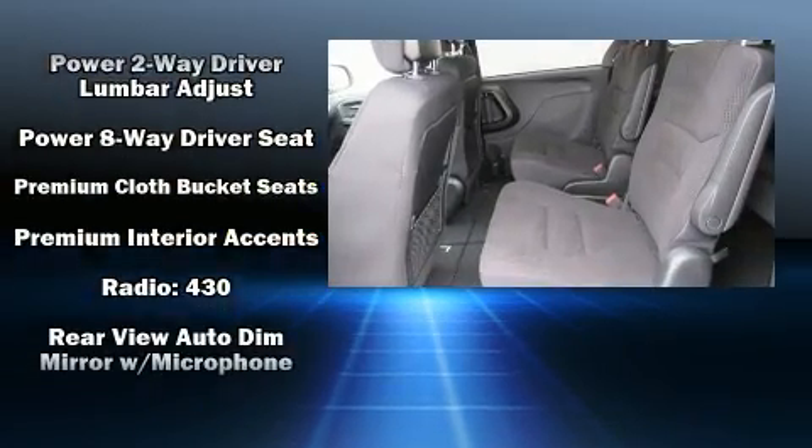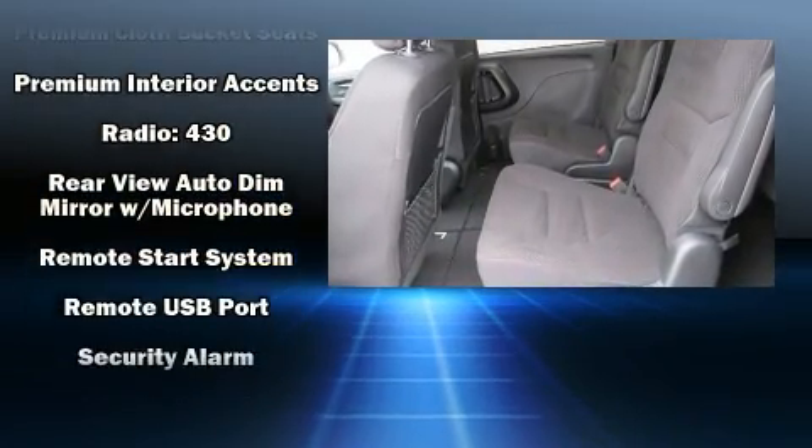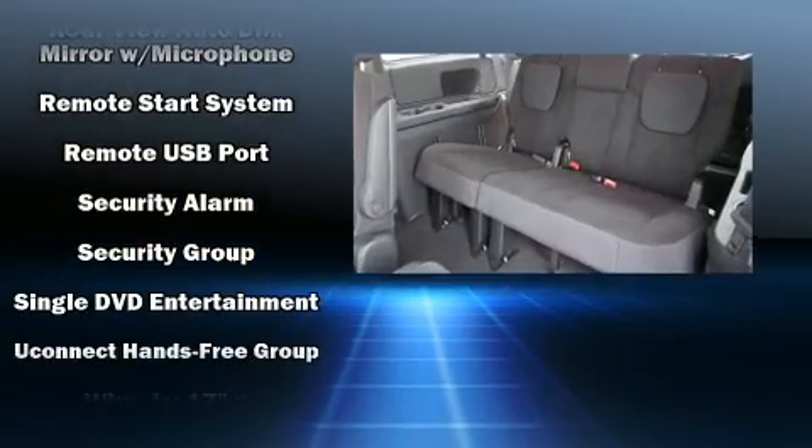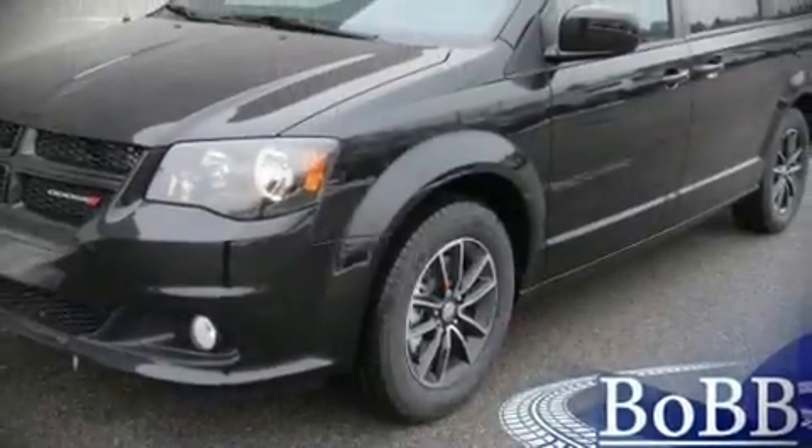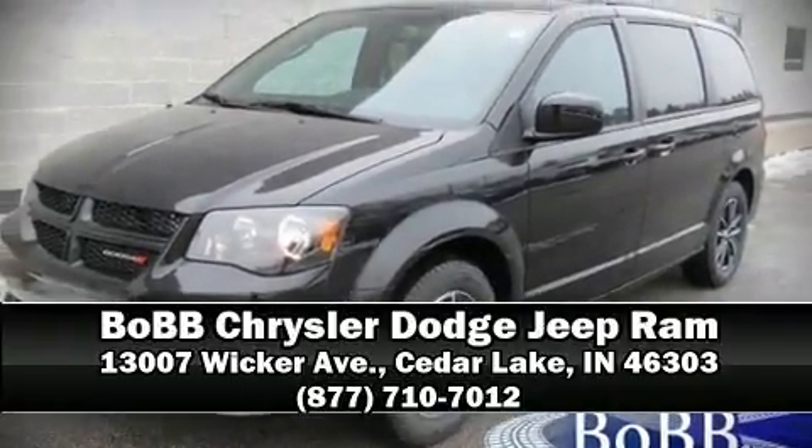In the event of a rollover collision, side curtain airbags provide additional protection for outboard-seated passengers. Our knowledgeable sales staff is available to answer any questions that you might have — we are here to help you.